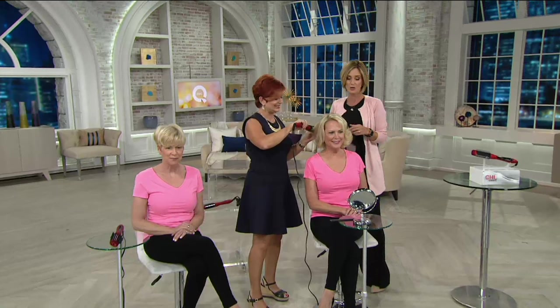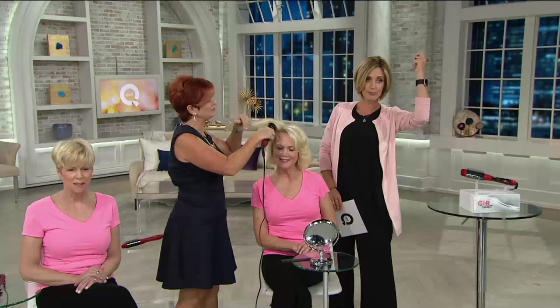Lisa Marie Garcia is with us. She's a stylist and part of the creative team at Chi. We're so excited to have this. Most people want volume, and it's hard to do because you have to have a hair dryer and a big round brush, or you have to use an iron.